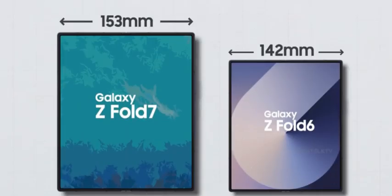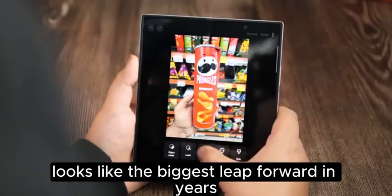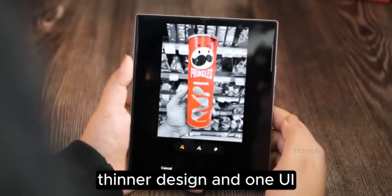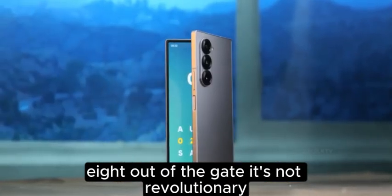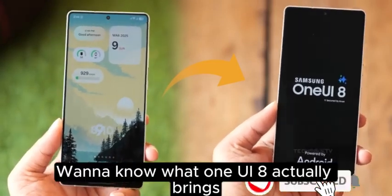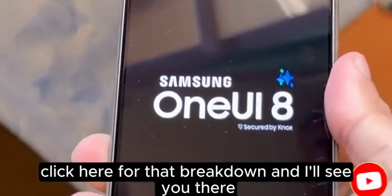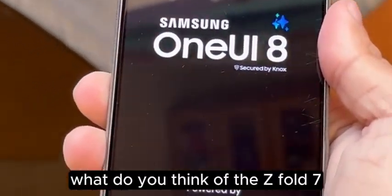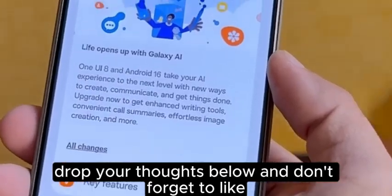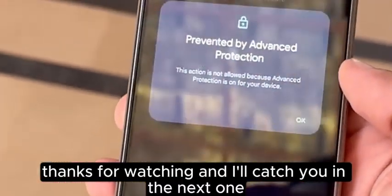Bottom line: the Z Fold 7 looks like the biggest leap forward in years — bigger screens, better cameras, thinner design, and One UI 8 out of the gate. It's not revolutionary, but it's fixing the pain points. Want to know what One UI 8 actually brings? Click here for that. What do you think of the Z Fold 7? Drop your thoughts below and don't forget to like and subscribe for more.